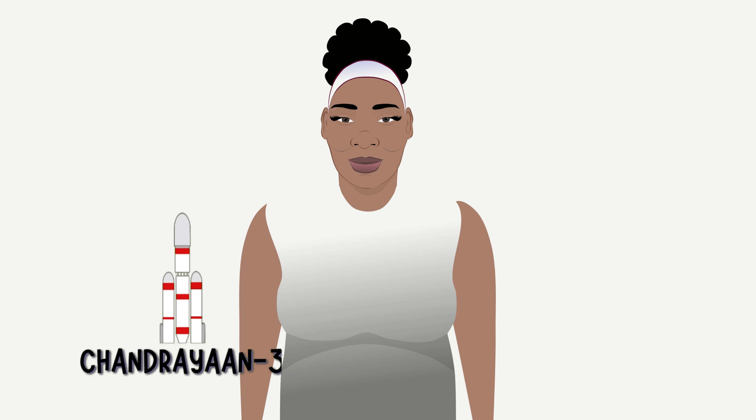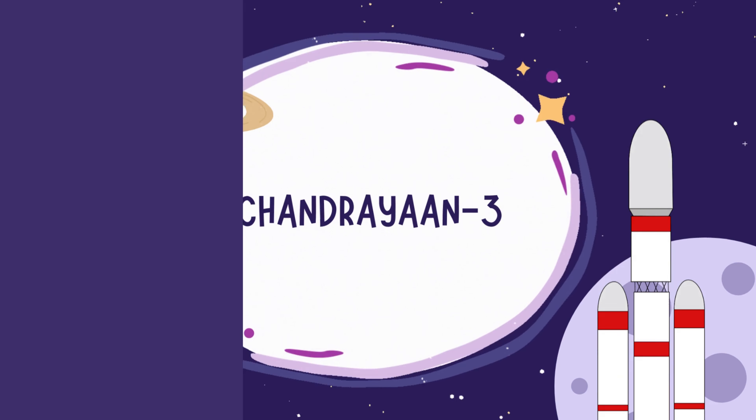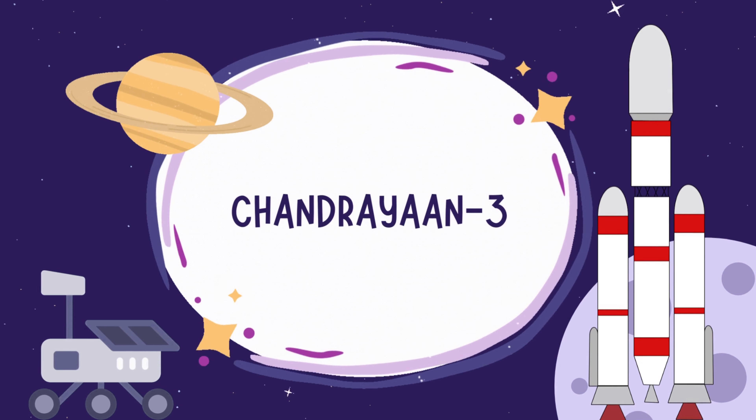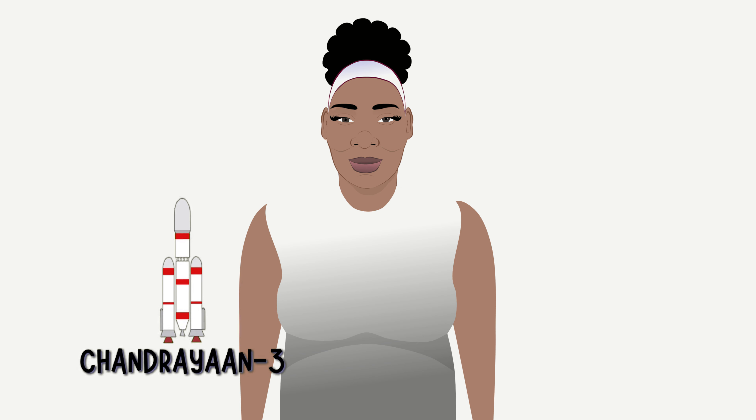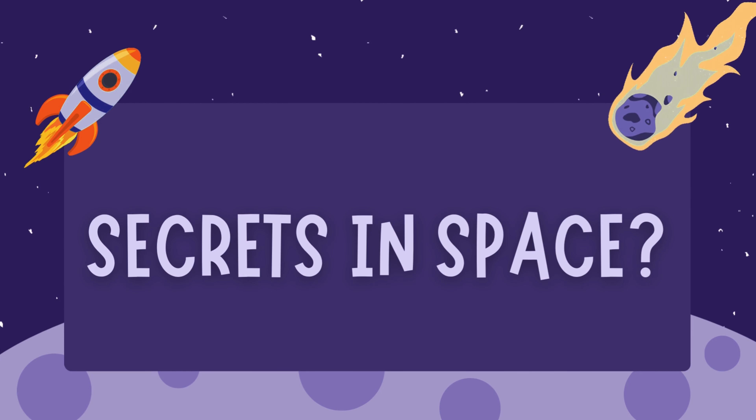So there you have it, our friends — the incredible story of Chandrayaan-3 and its moon rover, Pragyan. What an amazing journey into space and science. Keep exploring, keep dreaming, and who knows what other secrets the universe might hold. Thanks for joining us on this space adventure. Until next time, stay curious and keep reaching for the stars.